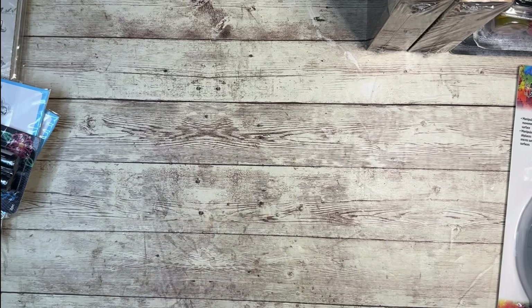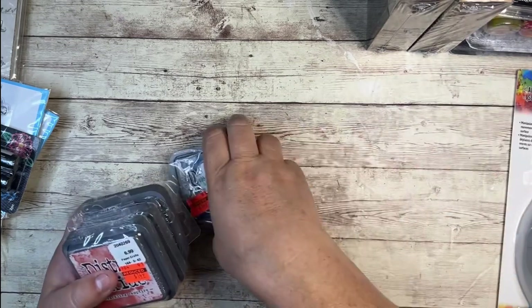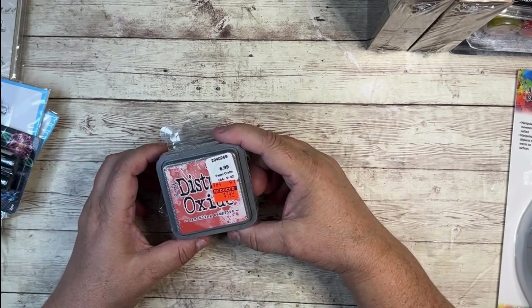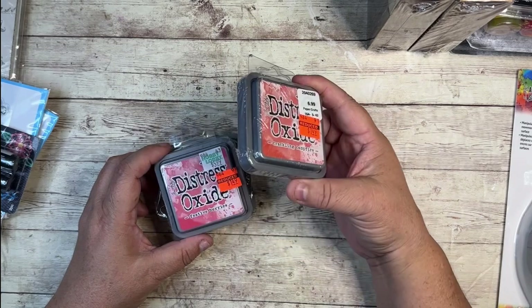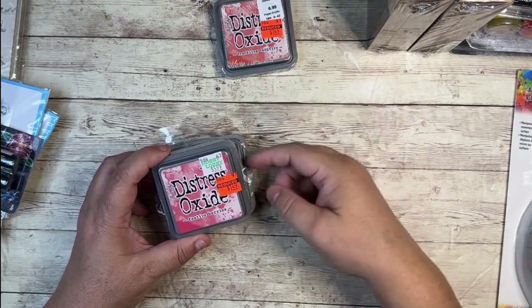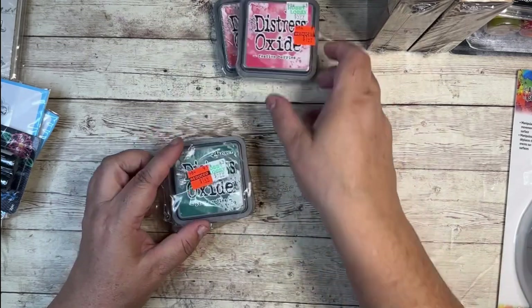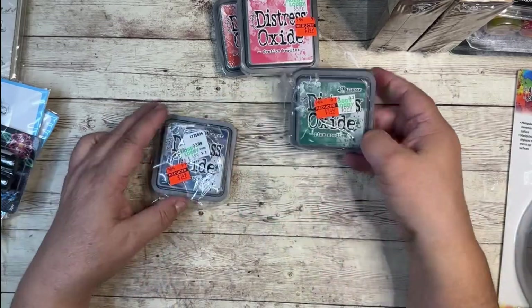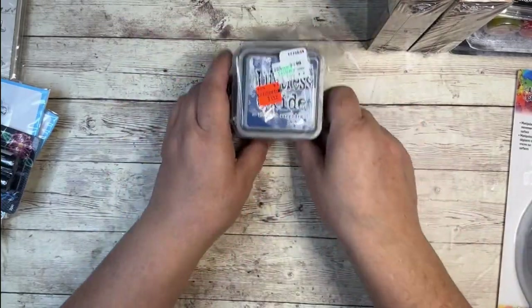On the Distress Oxide inks, they had a bunch of colors on sale. I already had most of them, so what I got is just a little bit of what they had to offer. I got Crackling Campfire, originally $6.99 for $1.49. Some of them are $5.99 — I'm not sure why. This one is Festive Berries, also for $1.49. I got too excited and opened this one up already — it's Pine Needles, and then Chipped Sapphire. They had other colors as well.